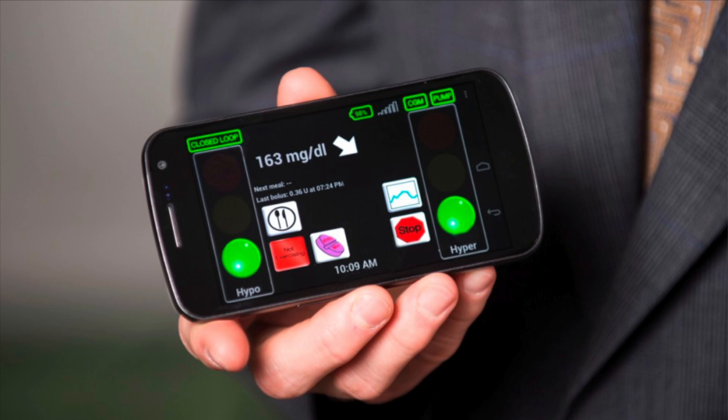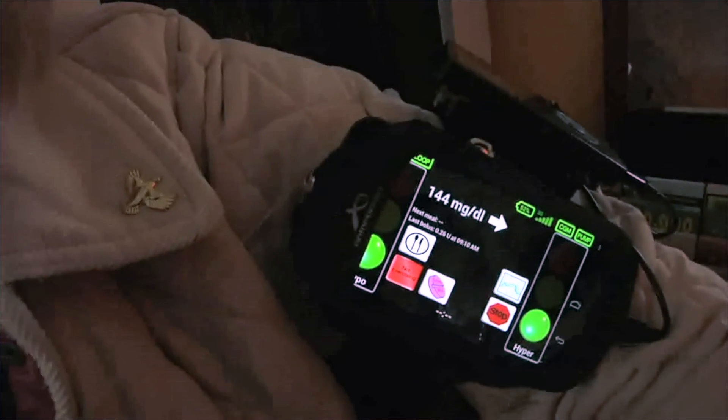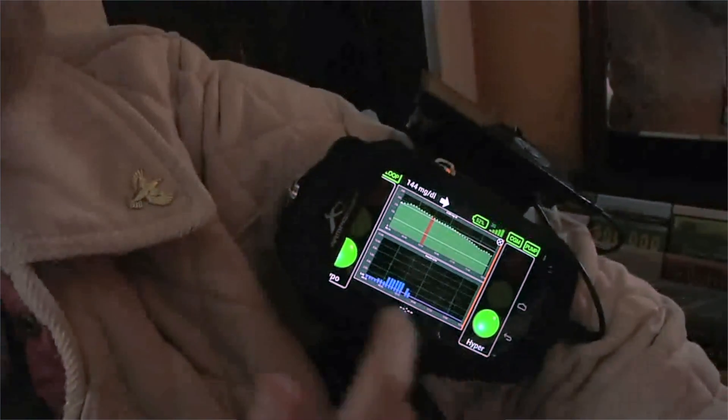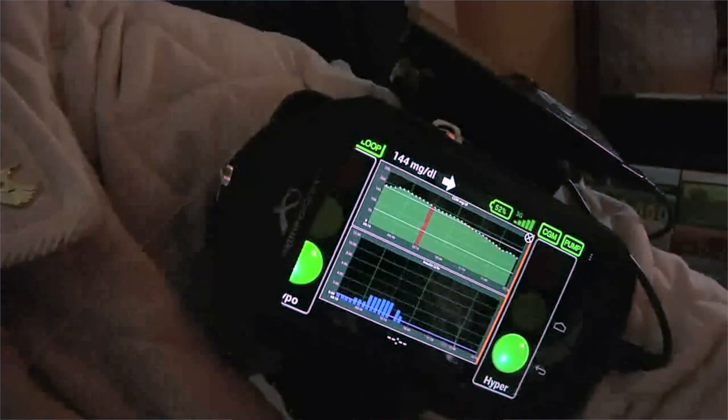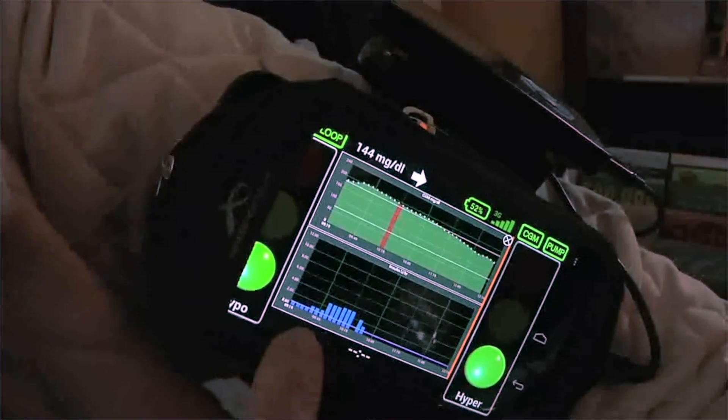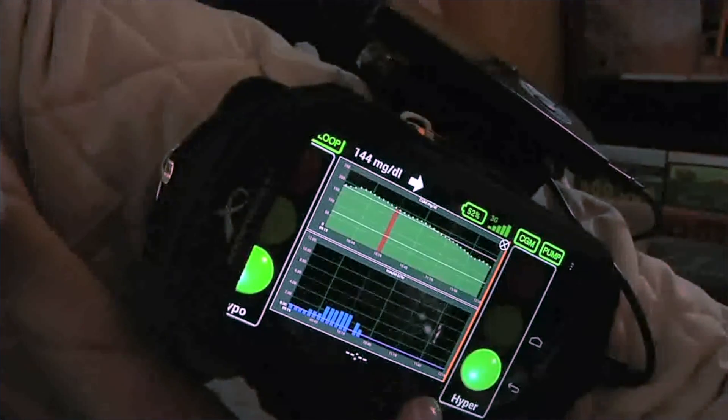So what does my artificial pancreas look like? It looks like a smartphone. You can see that I've got two green lights. This is wirelessly connecting to my continuous glucose sensor and to my insulin pump, and it's starting to automate the delivery of insulin and keep me in great control. It's a very user-friendly interface — two stoplights, one low, one high. Right now, two green lights, which means I'm good to go. Not going to go high, not going to go low. Very simple, very straightforward to use.